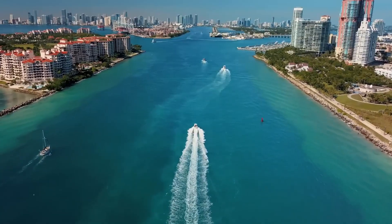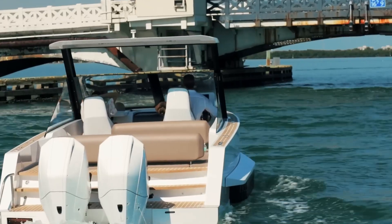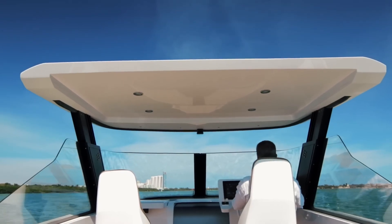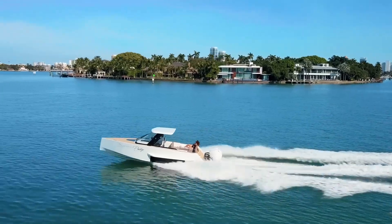Racing across water at speeds above 50 knots, this stylish vessel features a cozy cabin complete with a daybed, built-in head, and generous storage. Its convertible hardtop switches from a watertight helm to a sunshade at the touch of a button.